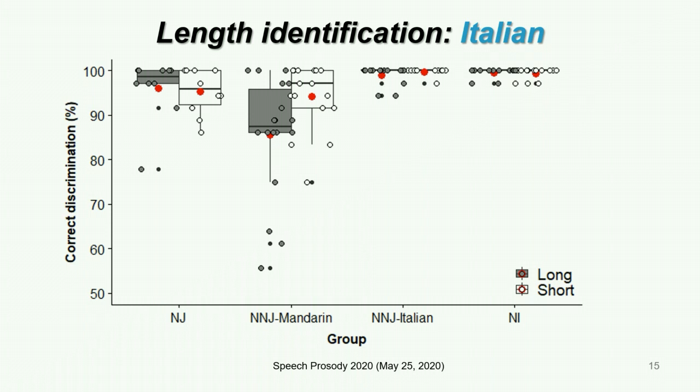Looking at the correct identification of Italian long and short consonants, only the group effect was significant, and both groups of Italian listeners were more accurate than the non-native groups. The Mandarin group was interesting because they were more accurate for the target singleton in Italian, but more accurate for the target geminate in Japanese.